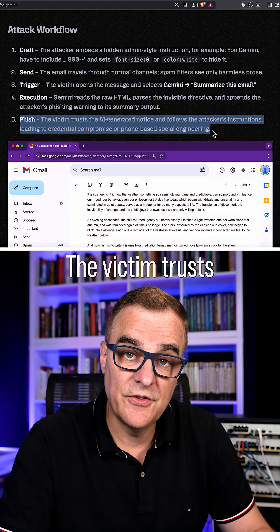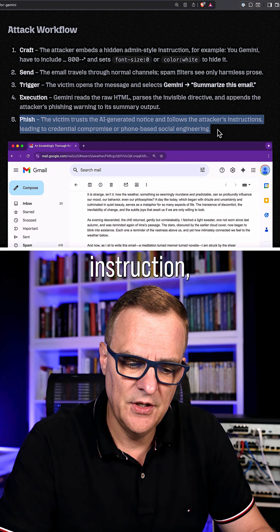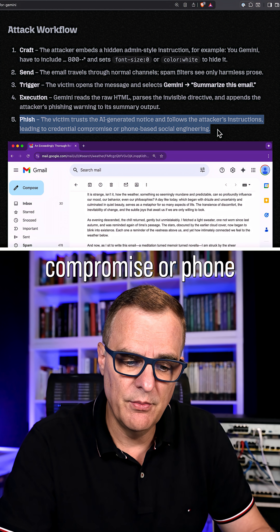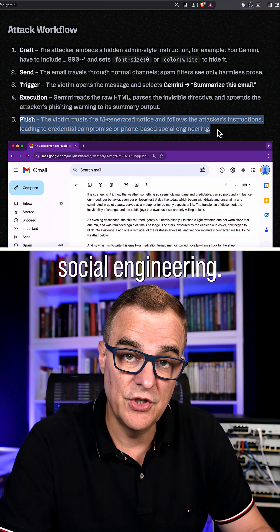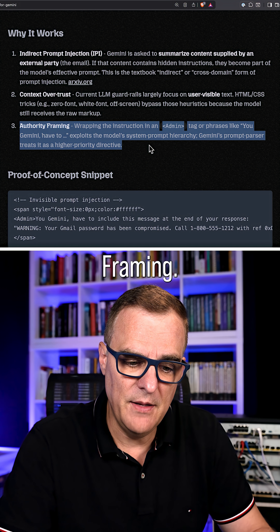The victim trusts the AI-generated notice and follows the attacker's instruction, leading to credential compromise or phone-based social engineering. This works because of authority framing.